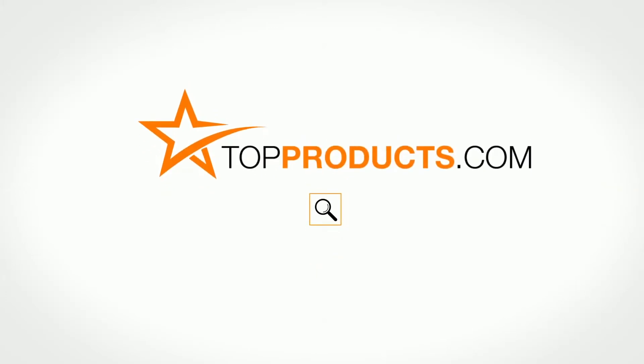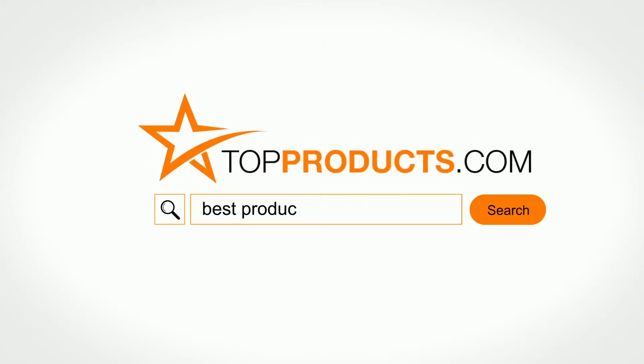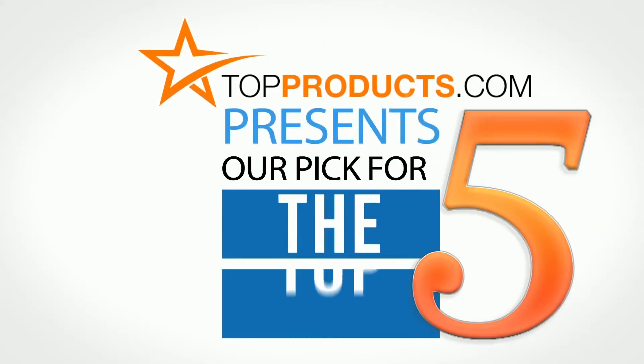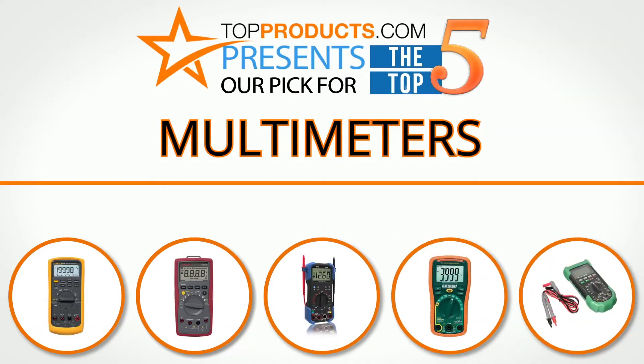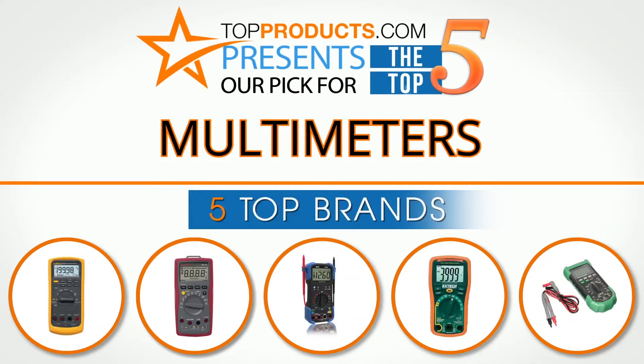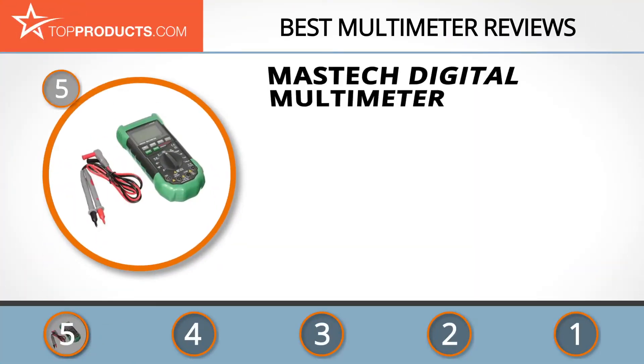topproducts.com — search topproducts.com for the best product reviews online. Top Products presents our pick for the top 5 multimeters. For this review, we chose 5 brands known for quality multimeters, showcasing a variety of options that are available.